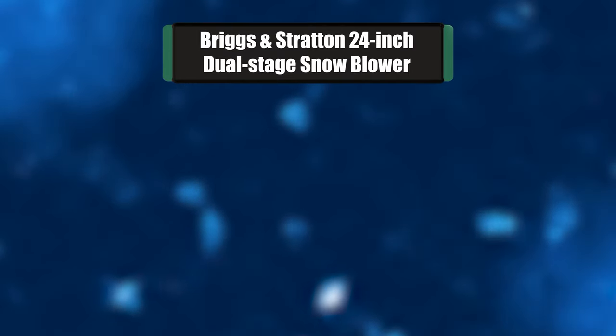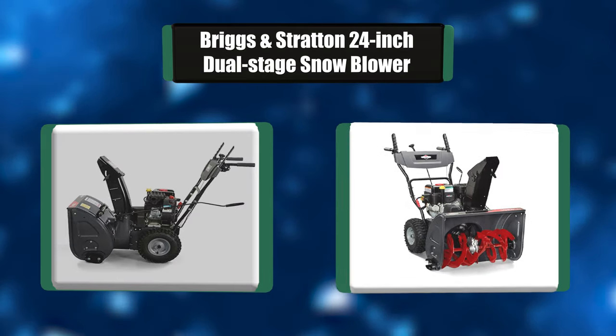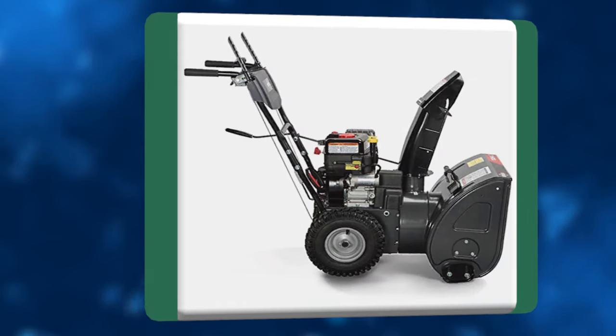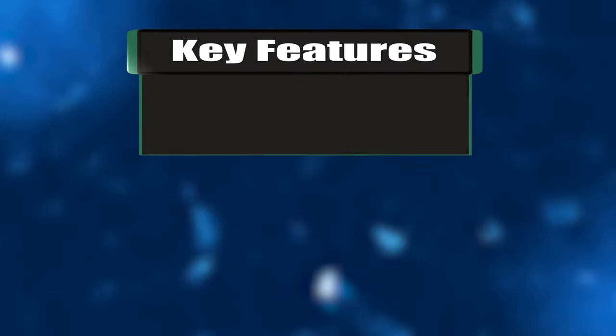Number 1: Briggs & Stratton 24-inch Dual Stage Snowblower. The Briggs & Stratton Standard Series Dual Stage Snowblower features a 24-inch wide clearing path, with an intake height for clearing snow from sidewalks and other outdoor surfaces with extreme efficiency. This model includes a push-button electric start for effortless starting in the coldest weather, with the durability to work through heavy snowfalls.